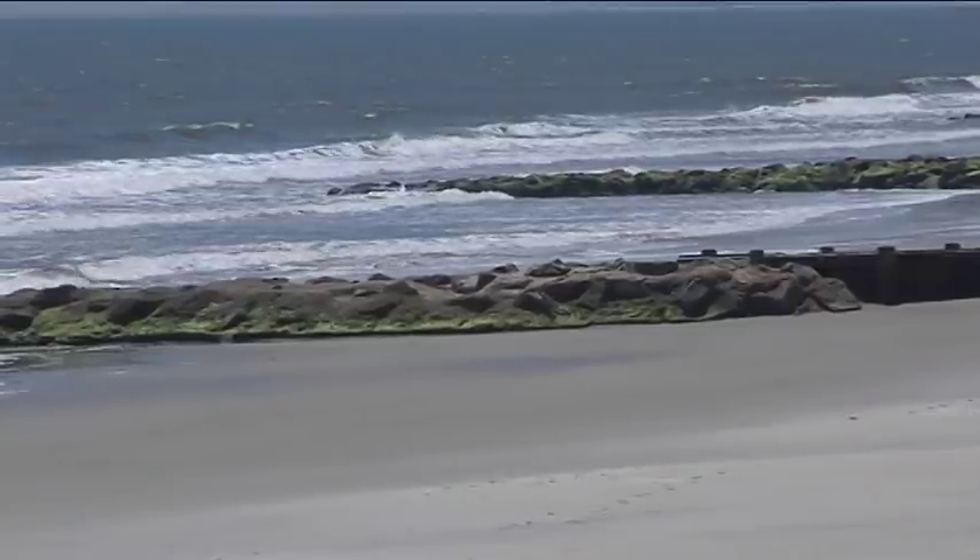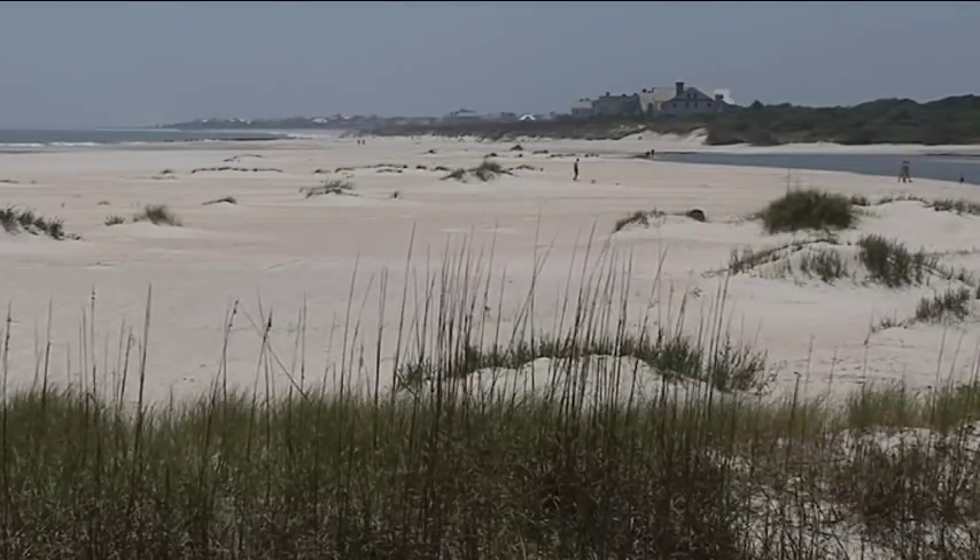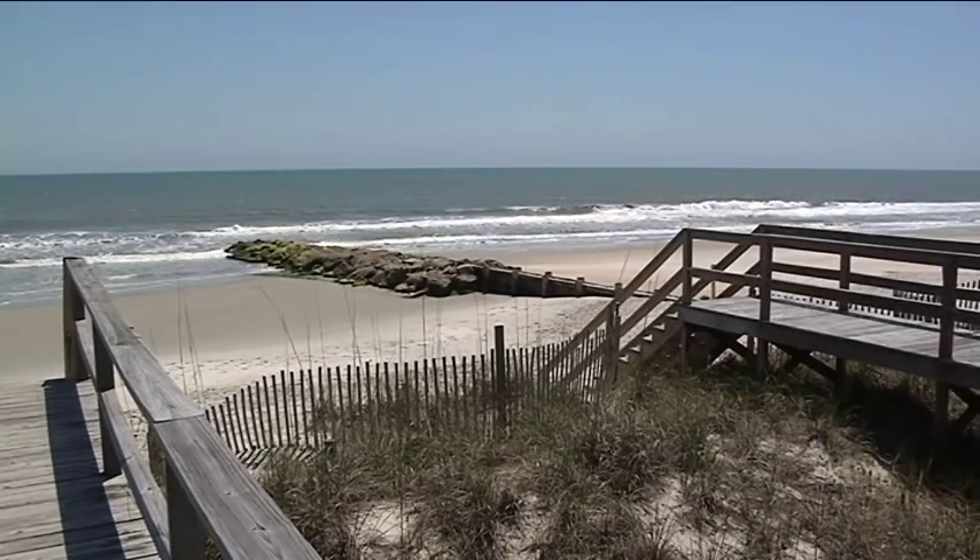Otis says their groins have not prevented sand from building up on the south end of the island. So if down-drift erosion is in fact that significant an issue, then certainly at least one or more groins might have been required to be removed, but they haven't.